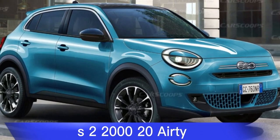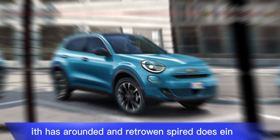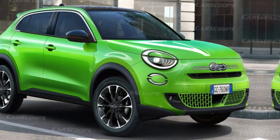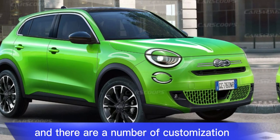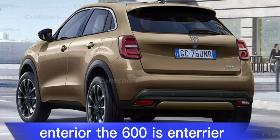The 2024 Fiat 600e exterior design is a modern take on the classic Fiat 600. It has a rounded and retro-inspired design that is sure to turn heads. The car is available in a variety of colors, and there are a number of customization options available.